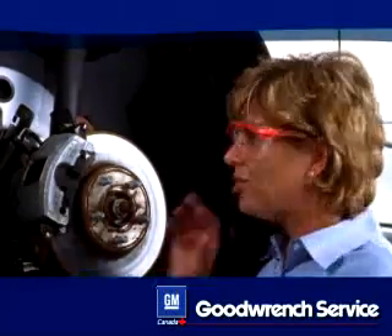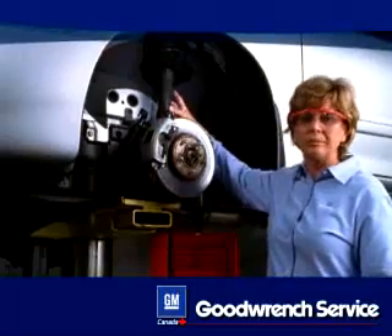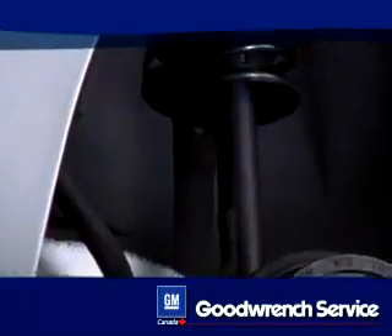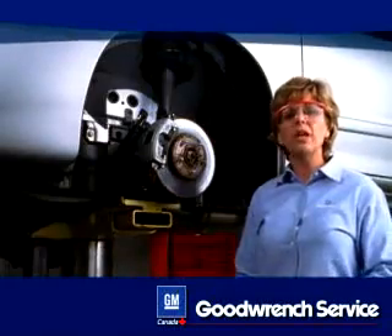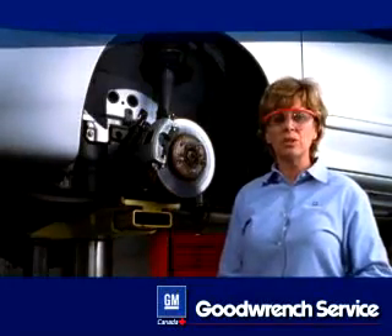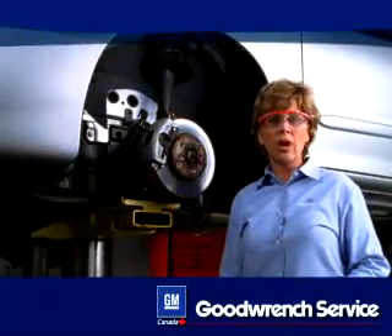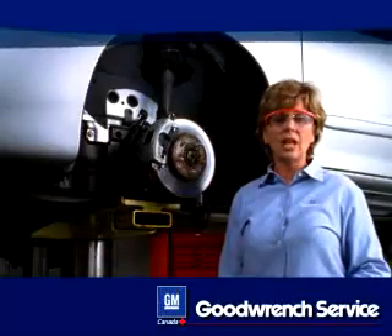This is a McPherson strut. It has a shock going up inside the spring. It is different from the older conventional spring and shock system in that it is more compact and is a structural part of the suspension. It both supports the weight of the vehicle and dampens the suspension movement. The bottom line is both shocks and struts work hard to help provide the ride you expect, and in the process get a lot of wear and tear.